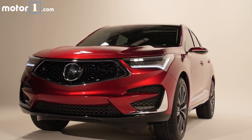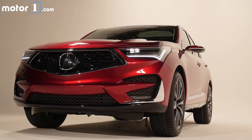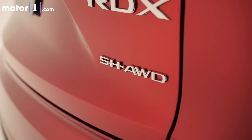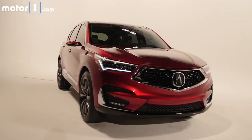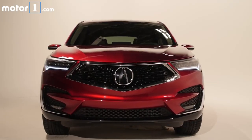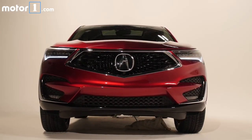Front-wheel drive is standard, but buyers who choose all-wheel drive will get Acura's super handling torque vectoring rear differential for more enthusiastic cornering performance. That was available on the first RDX but not on the most recent model, so it's cool to see it return. And for even more driving fun, adaptive dampers will be optional too.